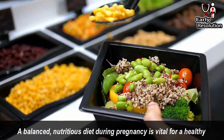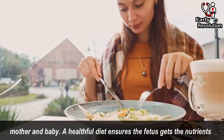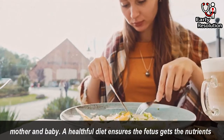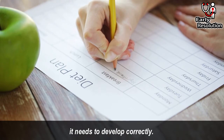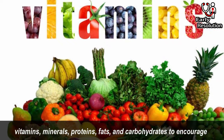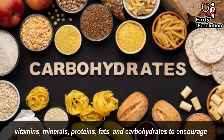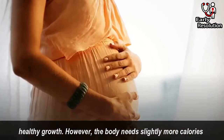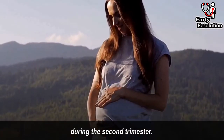A balanced, nutritious diet during pregnancy is vital for a healthy mother and baby. A healthful diet ensures the fetus gets the nutrients it needs to develop correctly. During pregnancy, women should ensure they are getting enough vitamins, minerals, proteins, fats, and carbohydrates to encourage healthy growth. However, the body needs slightly more calories during the second trimester.